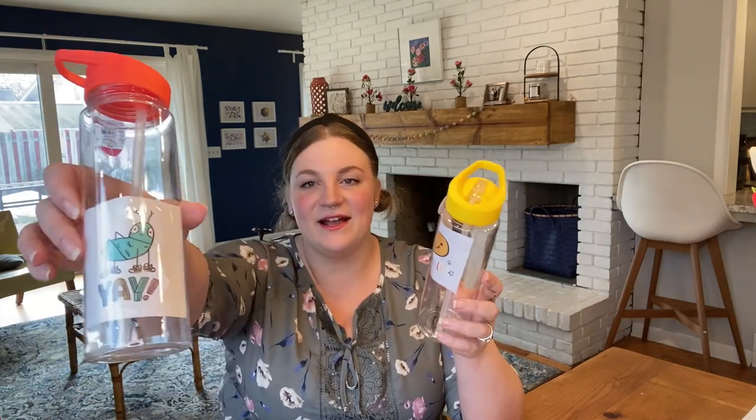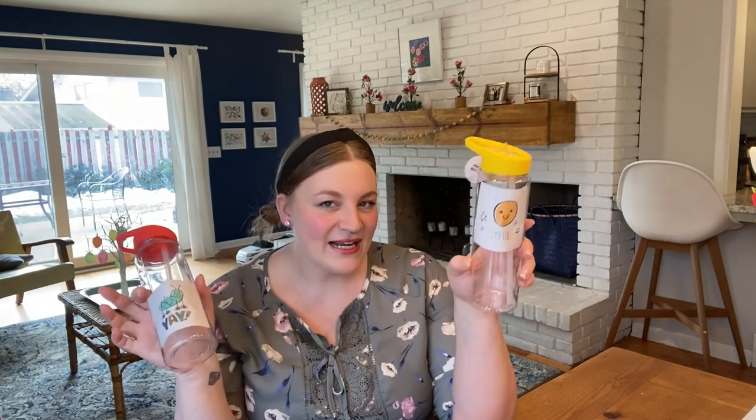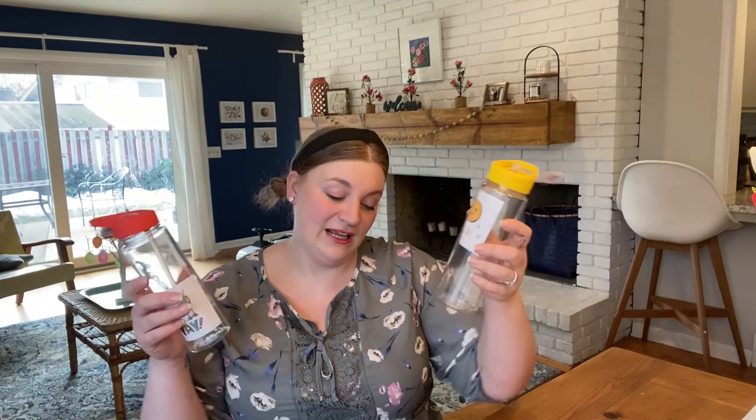Also from the Target dollar spot, I picked them each up a water bottle and it comes with a little sticker inside. I don't know if they'll want to put the sticker on the outside — I think that's the point, but my kids have ideas of their own. Honestly, I just wanted to find a bigger bottle for them anyway. Their water bottles are pretty small, and now that they're bigger and more active and we're about to be outside again, I thought a bigger water bottle wouldn't hurt.